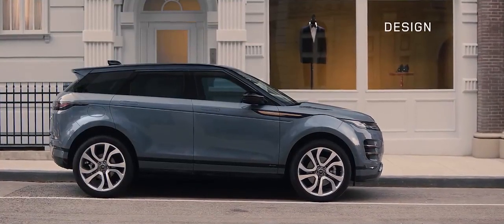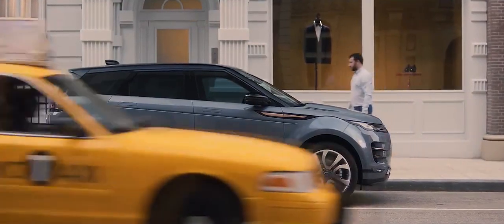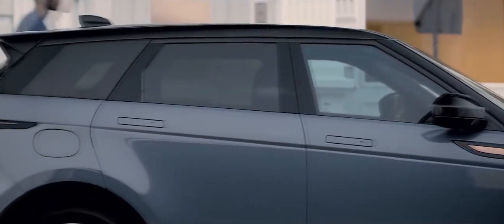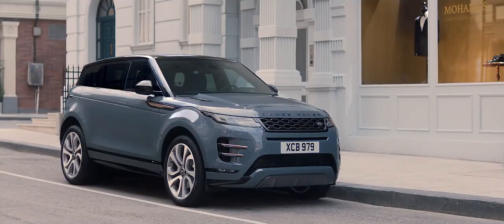The new Evoque is the embodiment of Range Rover's modernist design approach, a bold evolution that retains the essence of Evoque's character. The unique, muscular profile is enhanced by the rising belt line and the falling roof line, creating an assertive and dynamic stance.